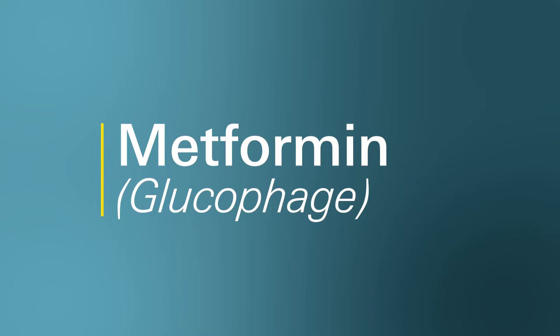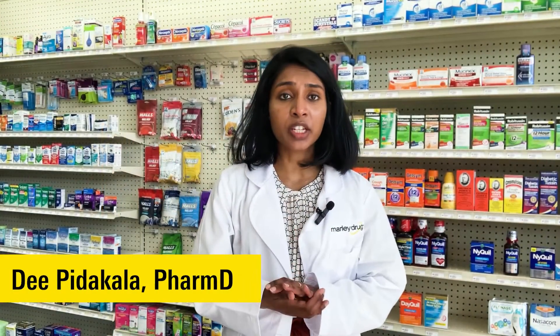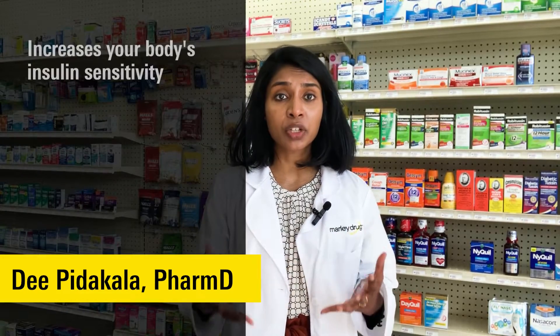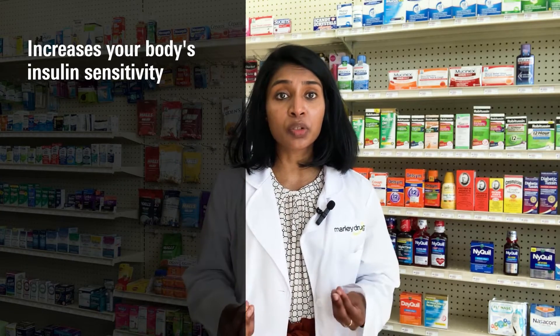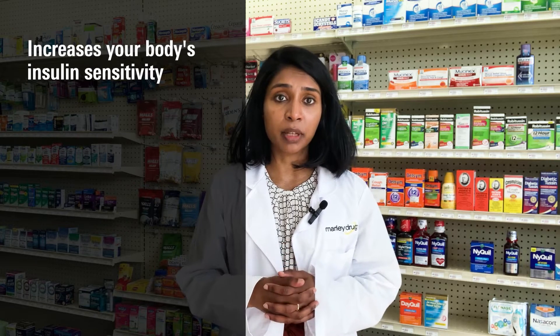Today's topic of discussion will be on the medication metformin, also known by the brand name Glucophage. Metformin works in three different ways to lower blood sugar levels. The first way is that it makes your cells become more sensitive to insulin, which lets the cells absorb and use sugar more effectively, reducing the amount of sugar in the blood.